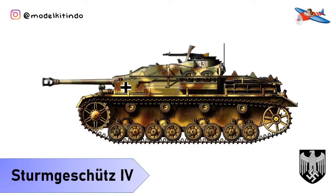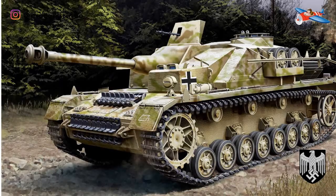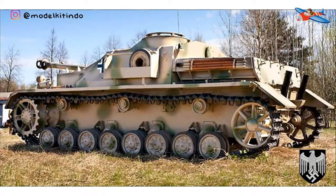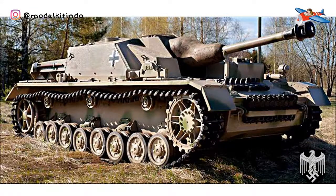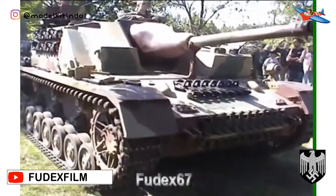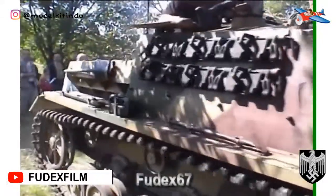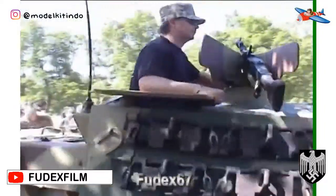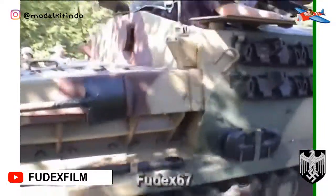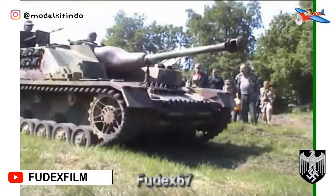Nomor 12: Sturmgeschütz IV atau StuG IV. Sturmgeschütz IV atau StuG IV adalah varian tank destroyer Jerman yang berbasis dari Panzer IV, yang digunakan pada akhir Perang Dunia II. StuG IV identik dengan varian tank destroyer StuG III yang sangat sukses, yang berasal dari sasis Panzer III. Kedua model StuG diberi peran sebagai perusak tank secara eksklusif dalam formasi dan perencanaan taktis Jerman dalam 2 tahun terakhir perang. StuG IV dirancang sebagai hasil dari upaya untuk memasang senjata serbu pada sasis Panzer Kampfwagen IV yang dikombinasikan dengan superstruktur Sturmgeschütz III yang sedikit dimodifikasi.